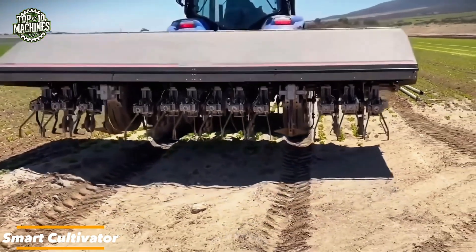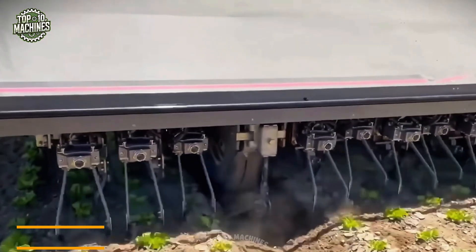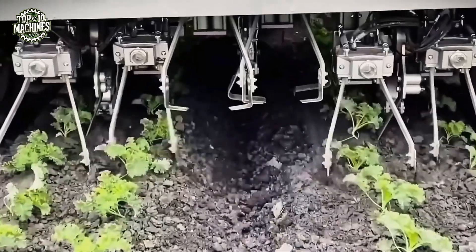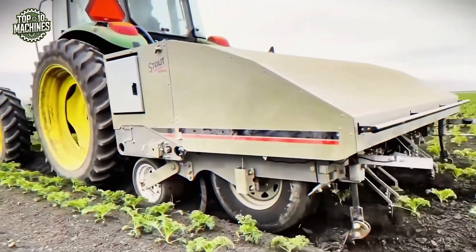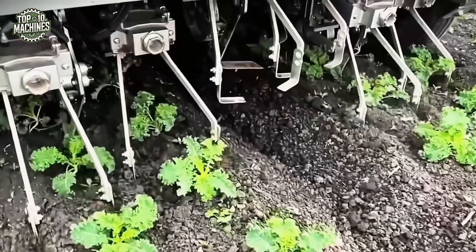This high-tech cultivator is equipped with True Vision technology, enabling it to detect and target weeds with pinpoint accuracy while simultaneously cultivating the soil. It moves smoothly between crop rows, especially in cabbage fields, delivering both speed and precision. This smart solution boosts productivity and supports more sustainable farming practices.